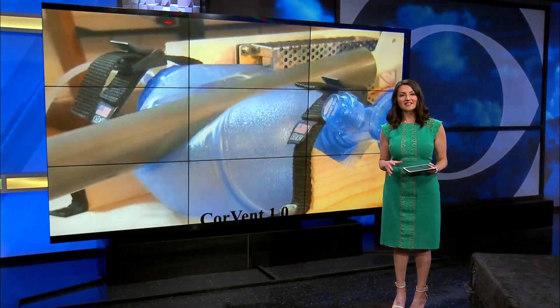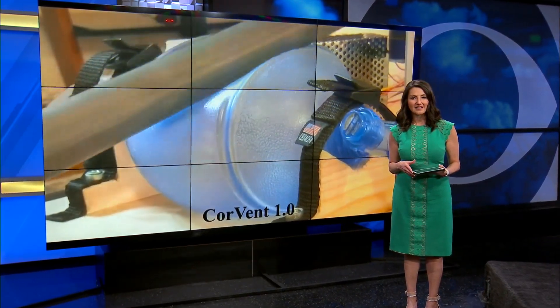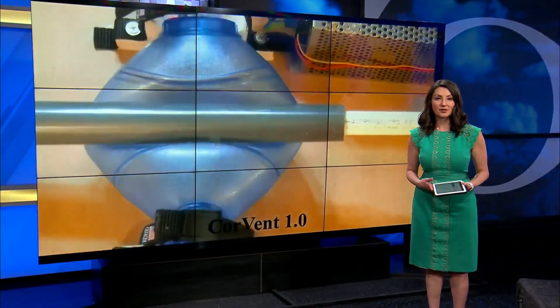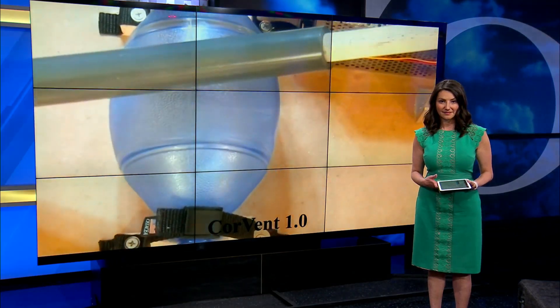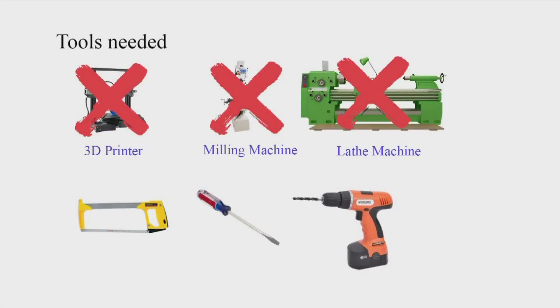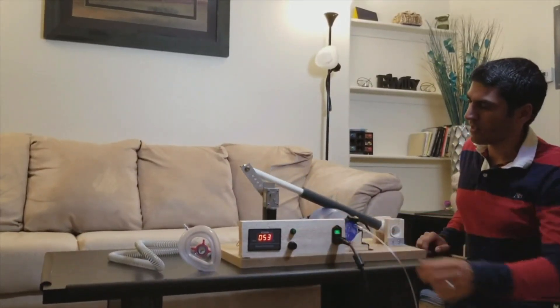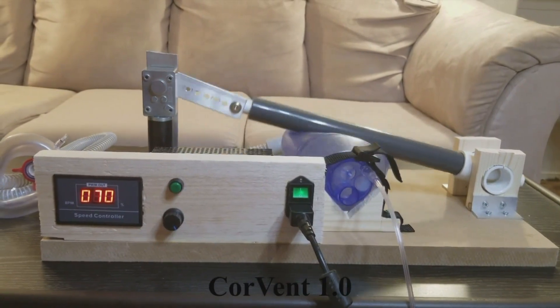A PhD student at UNM is using his time away from campus to make life-saving devices — devices the state desperately needs more of. News 13's Courtney Allen shows you. Using tools around the house like a saw and screwdriver, Mostafa Pesoyhan is making something that could save lives.